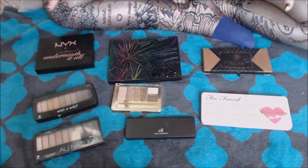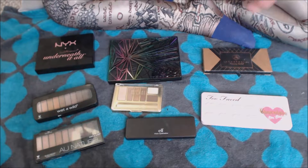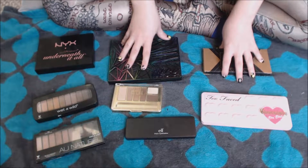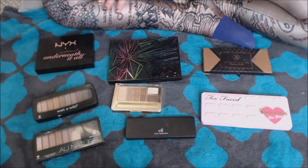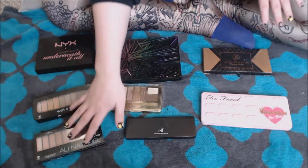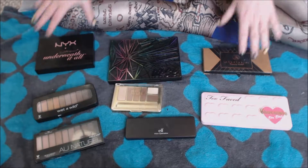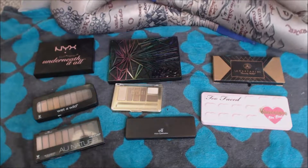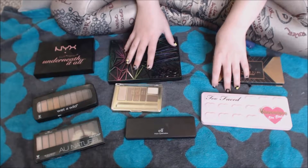Hello everybody, welcome back. Making our way through my makeup collection. This was going to be big palettes, but what I've realized is these are all my non-Wet and Wild palettes, and actually a couple of Wet and Wild palettes thrown in. So these are all kind of my bigger palettes, and we'll go through the smaller ones, which are all Wet and Wild.